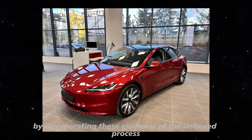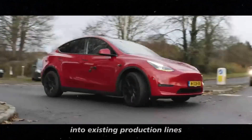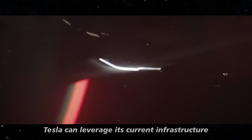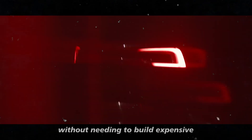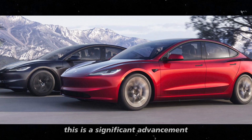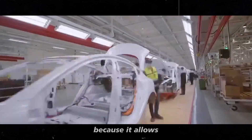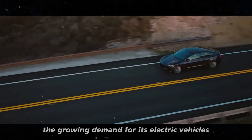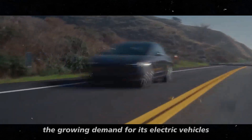By incorporating these elements of the unboxed process into existing production lines, Tesla can leverage its current infrastructure without needing to build expensive and time-consuming new facilities. This is a significant advancement because it allows the company to significantly increase its production volume to meet the growing demand for its electric vehicles.